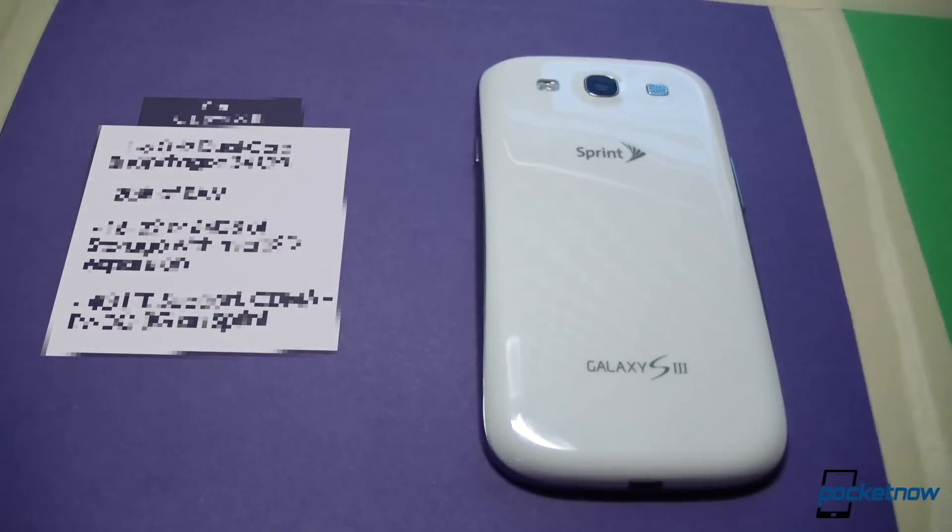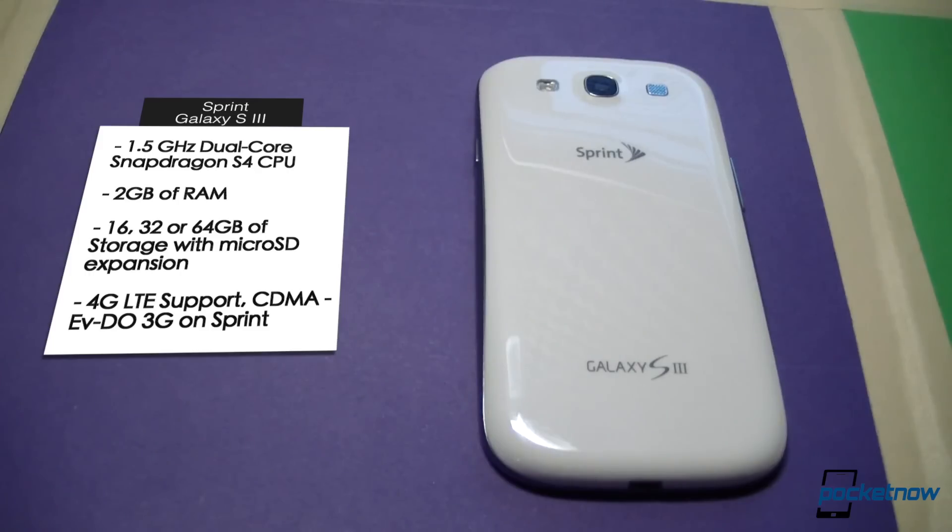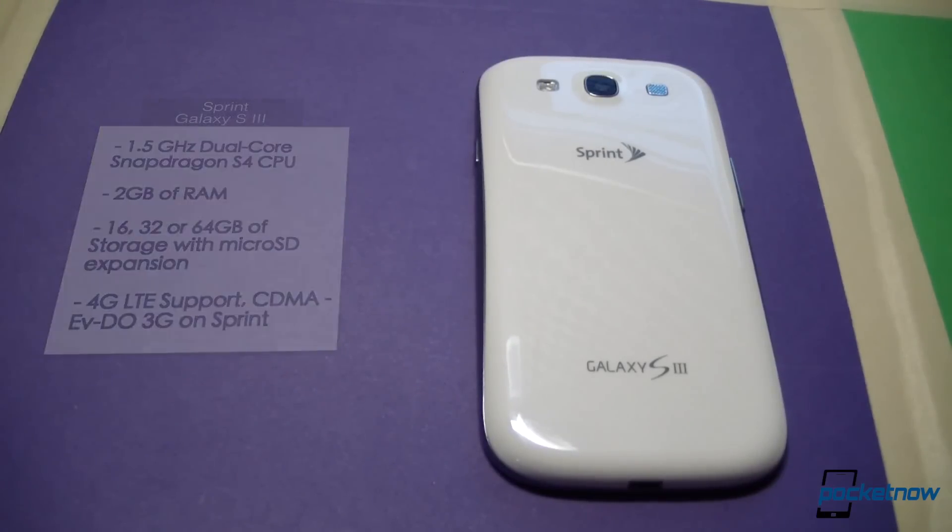The Sprint version, like all the U.S. variants, is powered by a Qualcomm Snapdragon S4 dual-core CPU, clocked at 1.5 GHz. That's a dual-core processor, but it allows the Sprint version to incorporate support for LTE, and it's made with the 28nm process, as opposed to the Exynos 32nm. It's backed up by double the RAM — 2 GB in all the U.S. versions, as opposed to one. For storage, there are 16 or 32 GB variants with the same expandable microSD card slot.